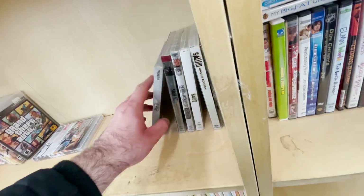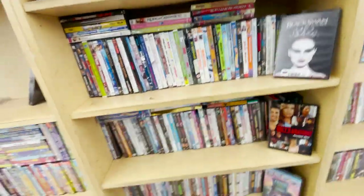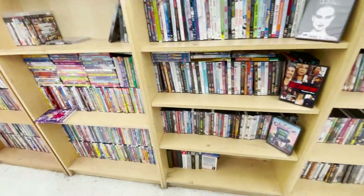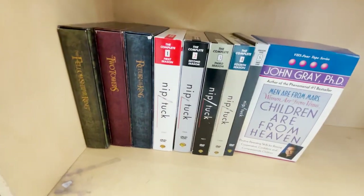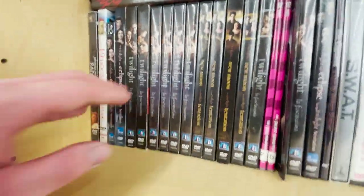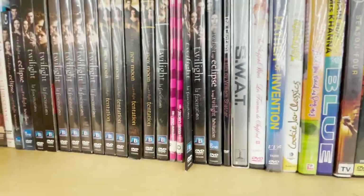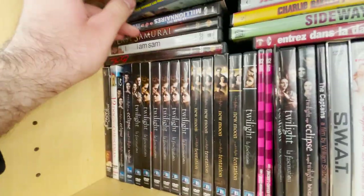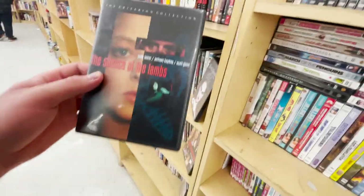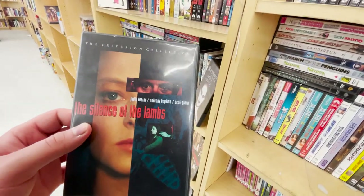Saw the unrated edition — I have this on blu-ray so I don't really need that. I know there's a 4K out there but I need blu-rays. Oh look — even this place had the entire Lord of the Rings set. I guess some people gave it away because they got the 4K set. But the 4K set barely came with anything. Look at all these Twilight movies.